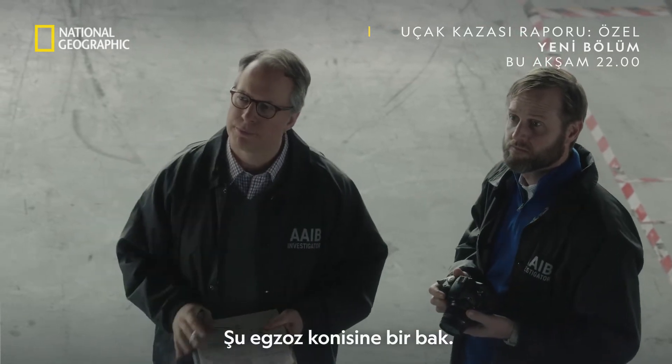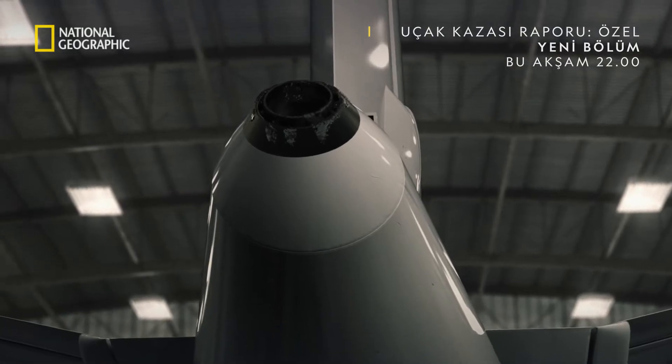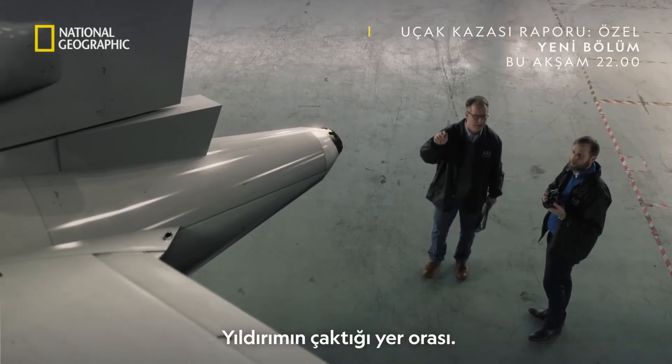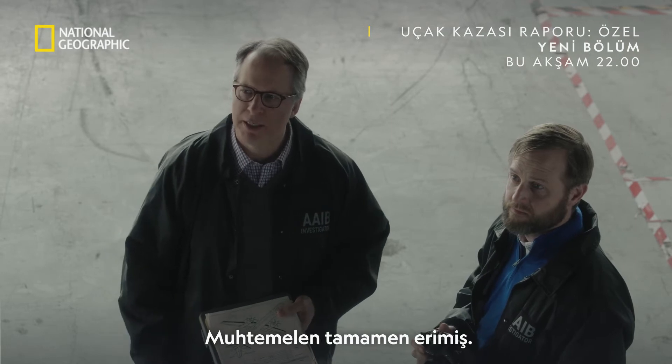Have a look at that exhaust cone. Oh, yeah. That's where the lightning exited. Look at it — parts of it completely melted.